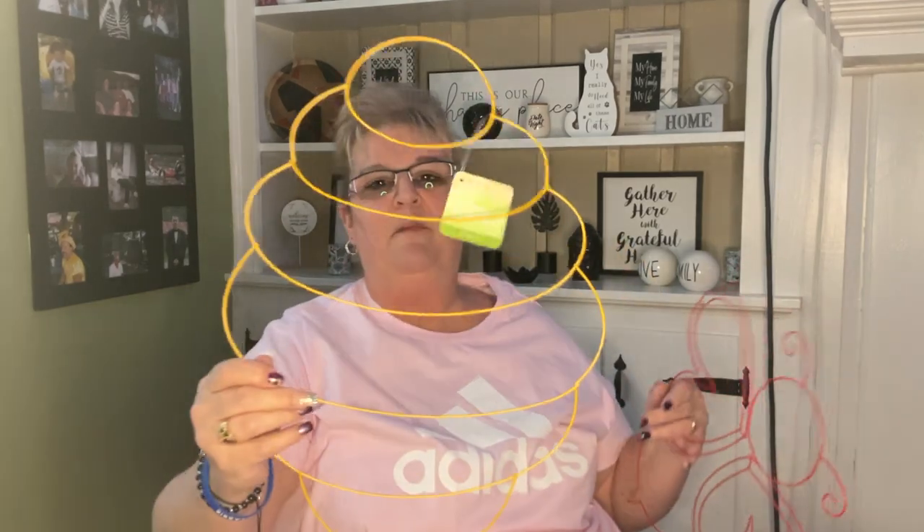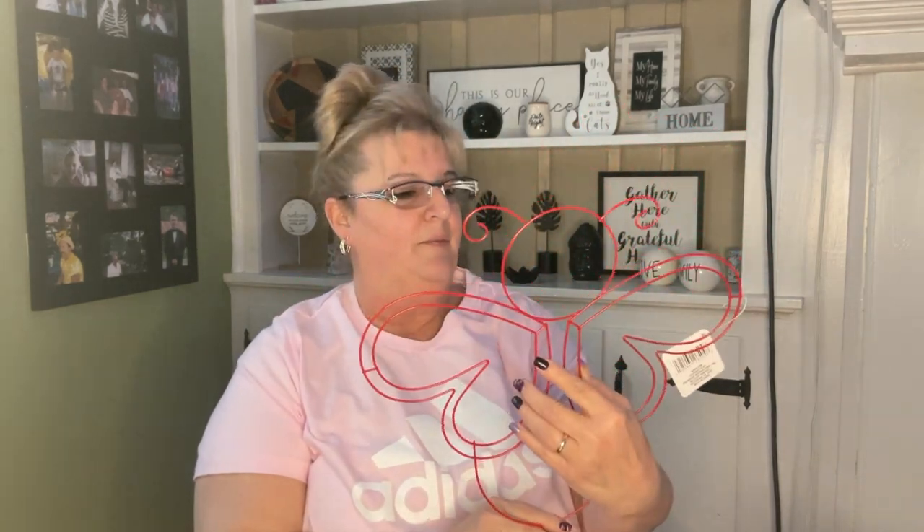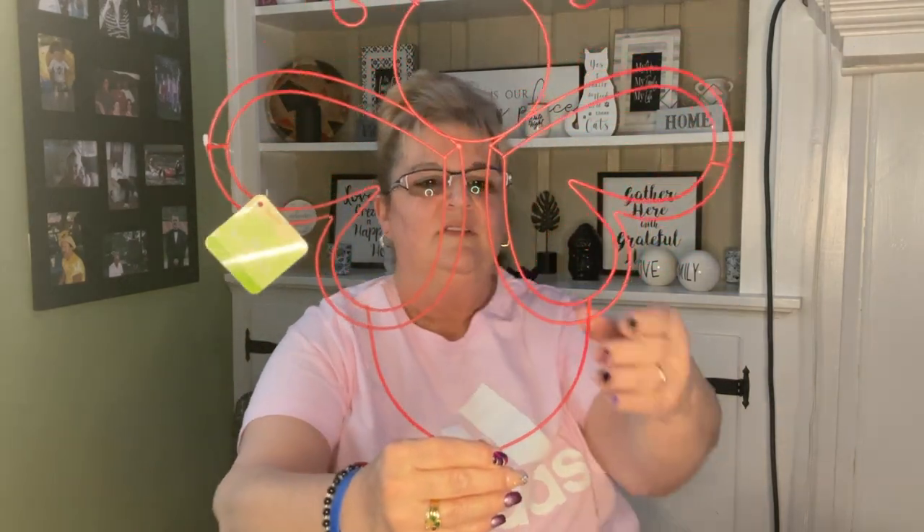I was so excited to find these wreath forms — I'd been looking and looking for them. Here is a beehive one — 15.3 inches. I'm not sure how I'm going to decorate it yet. There's also a bee wreath form at 14 inches — look how cute, it's got a little stinger on the bottom. It came in red which threw me off a little, but I can always spray paint it. I really like this one a lot.